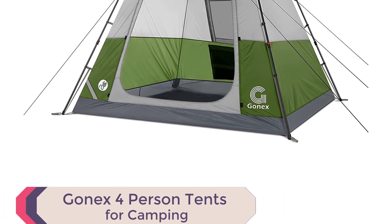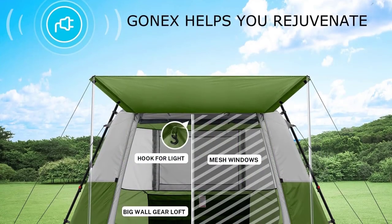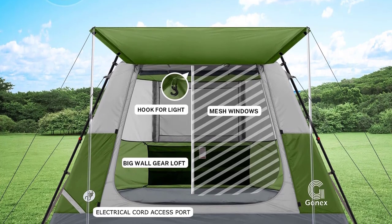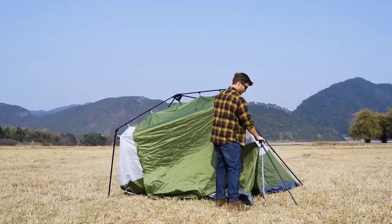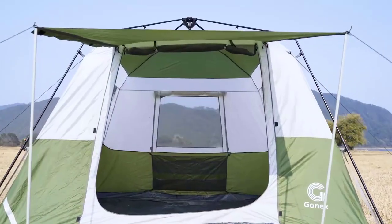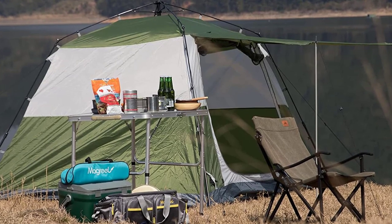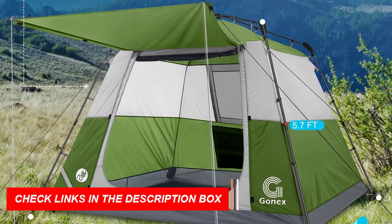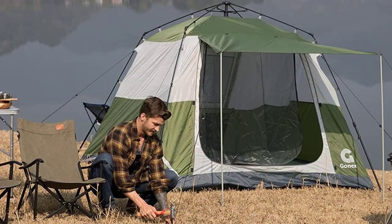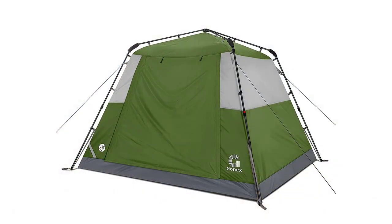Number 10: GONEX 4-Person Tent for Camping. Discover the GONEX 4-Person Tent, the best pop-up tent for camping for spacious and convenient camping. With a generous size of 8.2 by 8.2 by 5.7 feet, it offers a higher internal height and ample space to comfortably accommodate 3-4 people, with room for sleeping pads and storage. Setting up is a breeze, taking just 3 minutes to unfold and stretch the poles. The front porch with a large U-shaped door provides good ventilation and creates an additional room for socializing. The tent's U-shaped big door and mesh windows ensure excellent ventilation, suitable for spring, summer, and autumn adventures. Versatile for park picnics, hiking, festivals, and children's games, it's an ideal gift for outdoor enthusiasts. Enjoy a spacious and enjoyable camping experience with the GONEX 4-Person Tent.